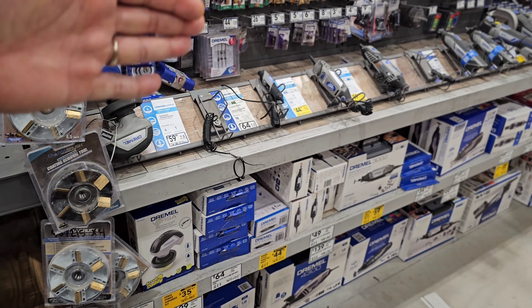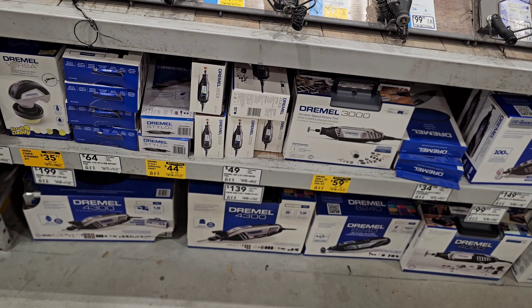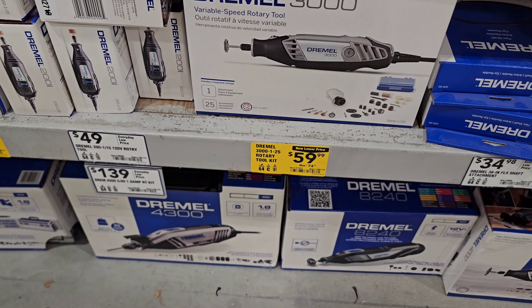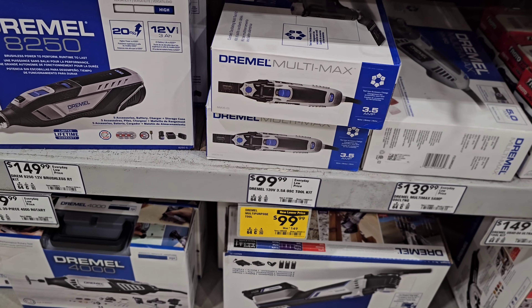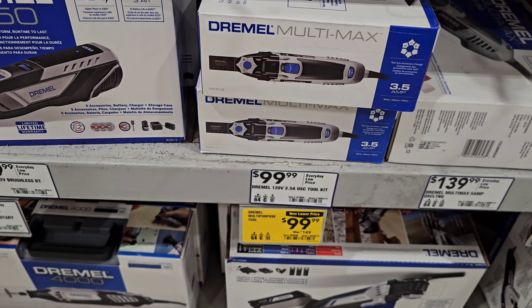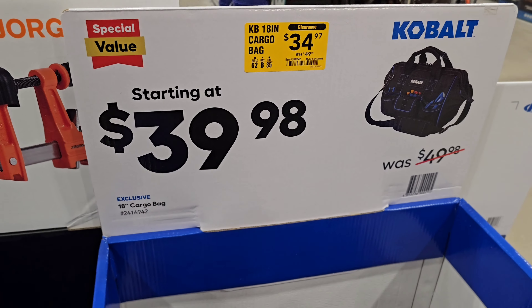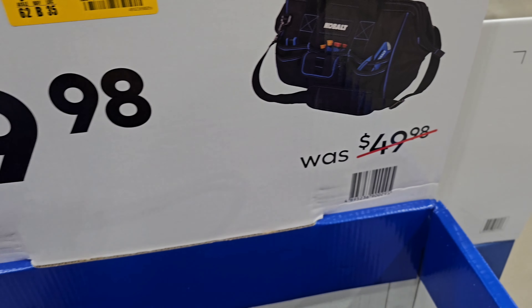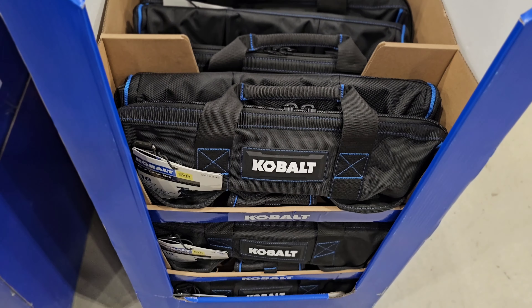One thing I was not expecting to see is deals still going on with Dremel tools. Not sure if Dremel is having a hard time, but seeing their stuff still marked down is surprising. We got the 3000 at $59.99, down from $74.99, and the multi-max at $99.99, down from $149.99. We also have an increased markdown on the Cobalt cargo bag — it's now $34.97, down from $49.98, having already dropped from $49.98 to $39.98. Love seeing increased markdowns.